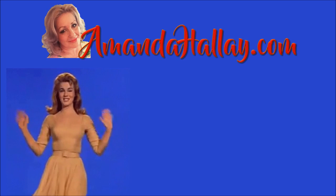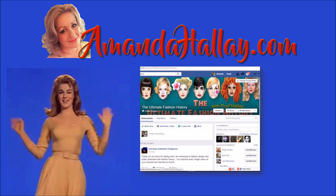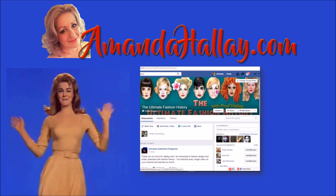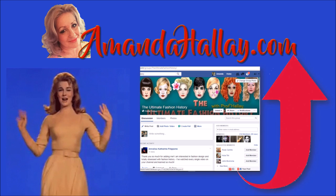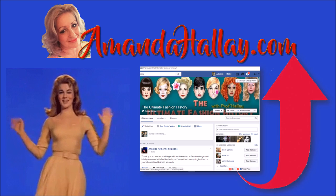I hope you liked this episode of Fave Film Fashion on The Ultimate Fashion History. You can contact me through my website amandahalley.com. Join our Facebook group — we are always talking about this kind of stuff over there. I'm back every week with more episodes, so just click the little circle to subscribe. Until then, thanks for watching — bye for now.